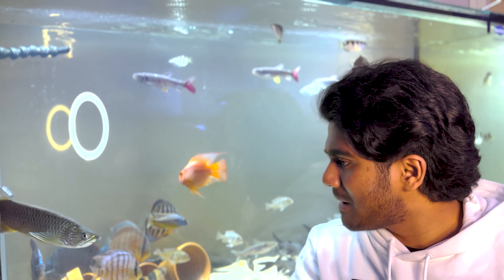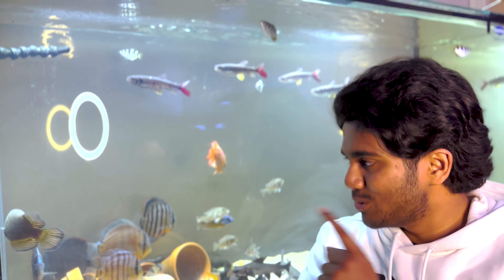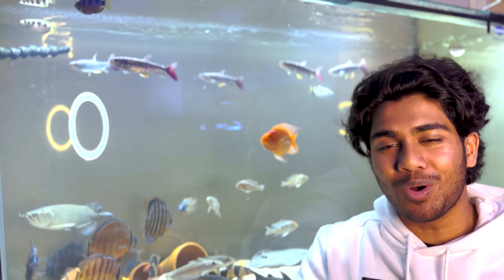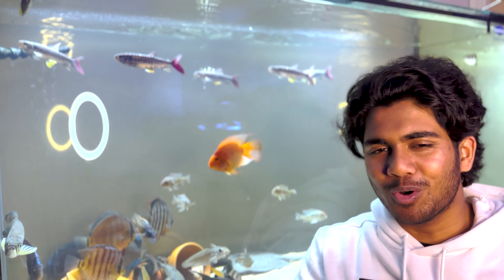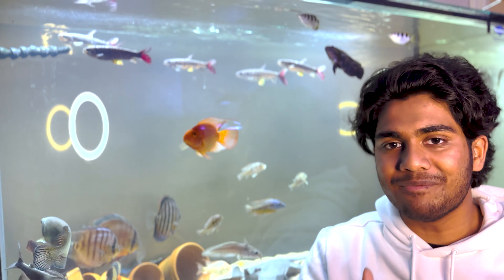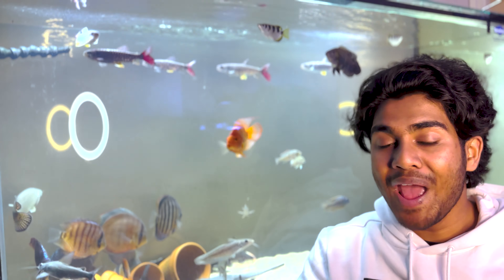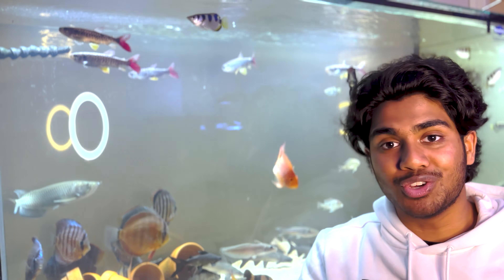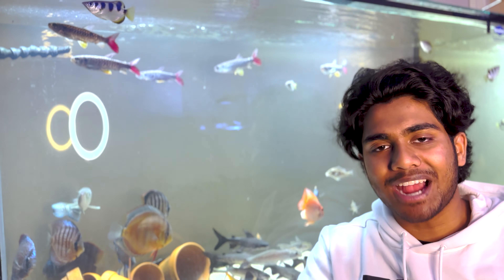We'll talk about Tilly first. Tilly is the Jardini Saratoga swimming around in my five-foot aquarium. I got her from my local aquarium store, Aquatico Aquarium — they're about 40 minutes away. It had been roughly a month since I last visited, so last weekend I had the opportunity to go down that way and walk into the shop.